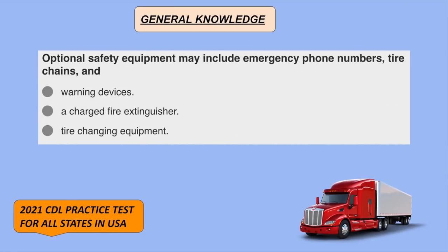Optional safety equipment may include emergency phone numbers, tire chains, and tire changing equipment.